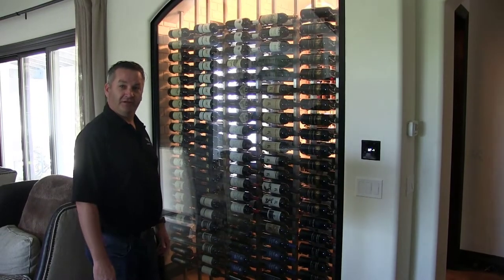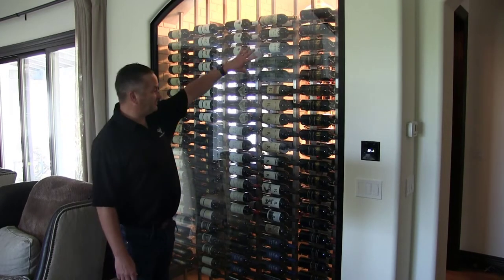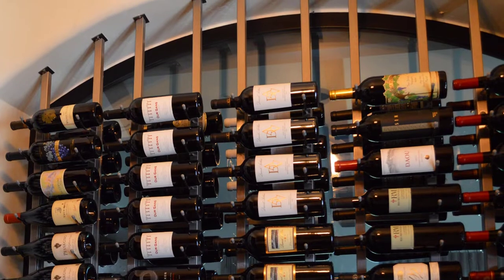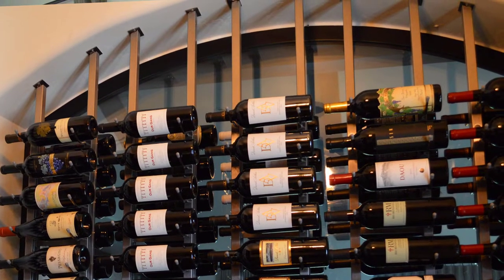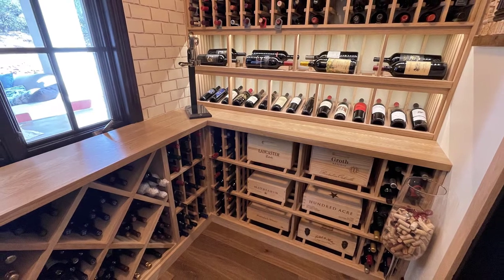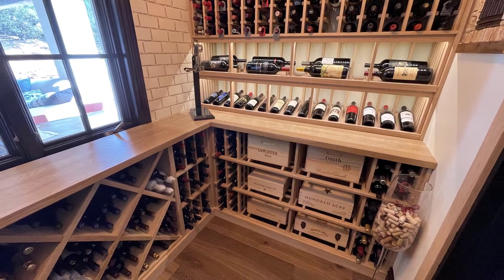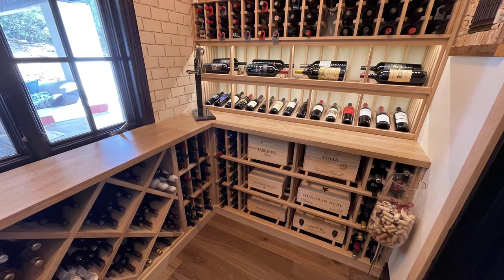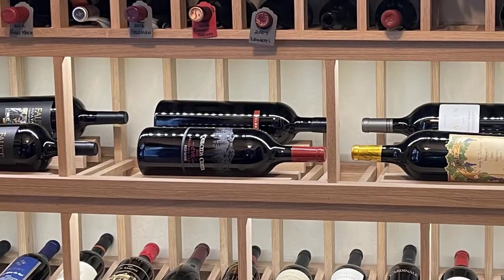Just shy of 700 bottles, we have vintage view metal racking that we put in front of the window mounted to floor to ceiling frames. On the inside we have a little bit more of a traditional white oak wine cellar with the lighted display rows and case storage, diamond bins, and we custom made a magnum row — what we call open horizontal storage for magnums.